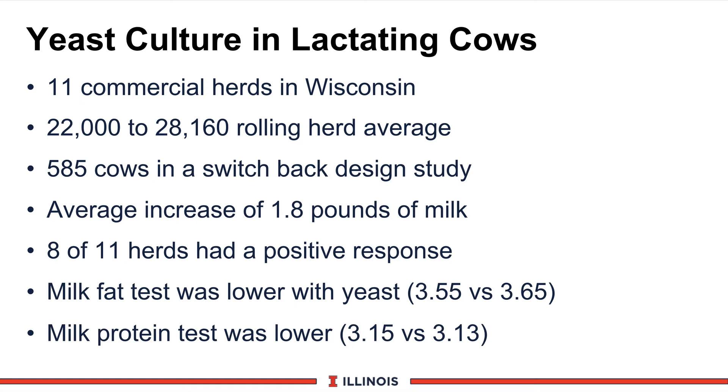The last study we'll look at is a University of Wisconsin study that looked at 11 commercial herds in Wisconsin when yeast culture was incorporated into the ration in a switchback design. These were very high-producing herds, as you can see from the rolling herd average, and there were 585 cows in this switchback design study. The average increase was 1.8 pounds of milk per cow. Eight of the 11 herds had a positive response. There was no significant impact on fat test or protein, although a trend to be lower with the yeast culture animals.